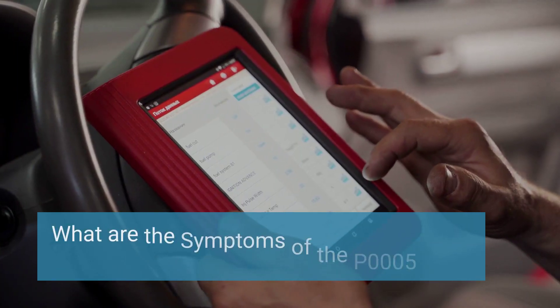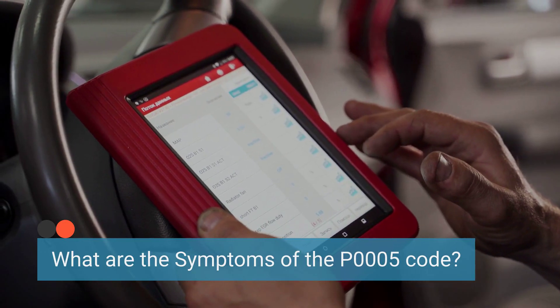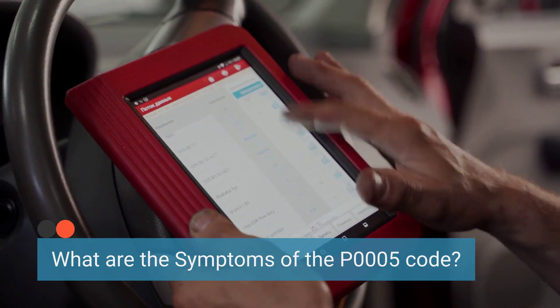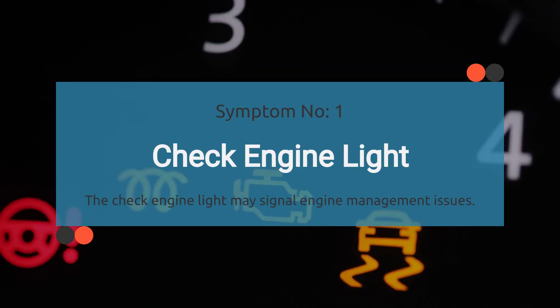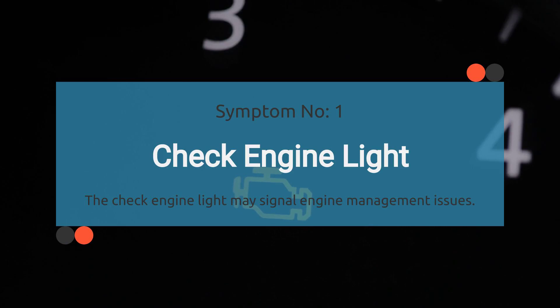Let's dive into the symptoms of this sneaky little trouble code, P0005. It can cause some serious headaches under the hood, so let's break it down one symptom at a time. Starting with number one: check engine light illuminated. The check engine light illuminates when there is an issue with the engine management system. A persistent P0005 code may trigger the check engine light to turn on, indicating a problem with the fuel shutoff valve control circuit.